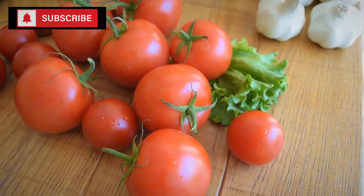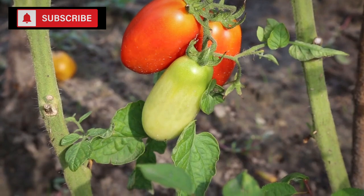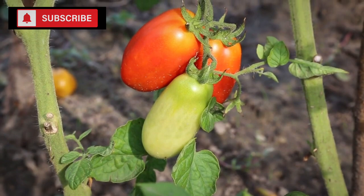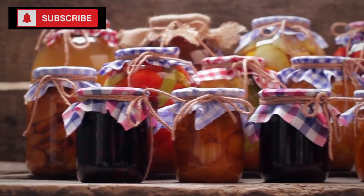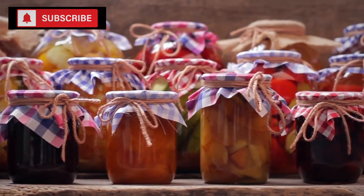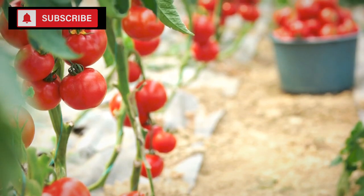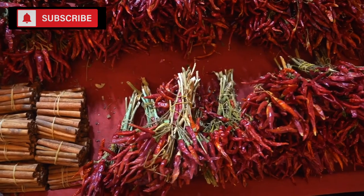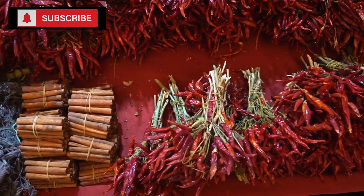Number two: canned tomatoes. Canned tomatoes, much like canned beans, have a storied place in pantries worldwide — and for good reason. They bring a combination of practicality, taste, and nutritional value that is hard to find in many other canned goods. Starting with their utility in cooking, canned tomatoes are a godsend. Their rich flavor and consistency can elevate many dishes.